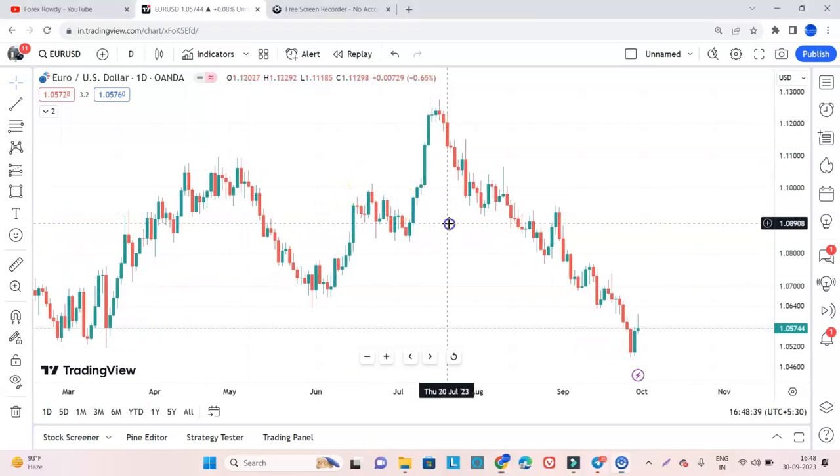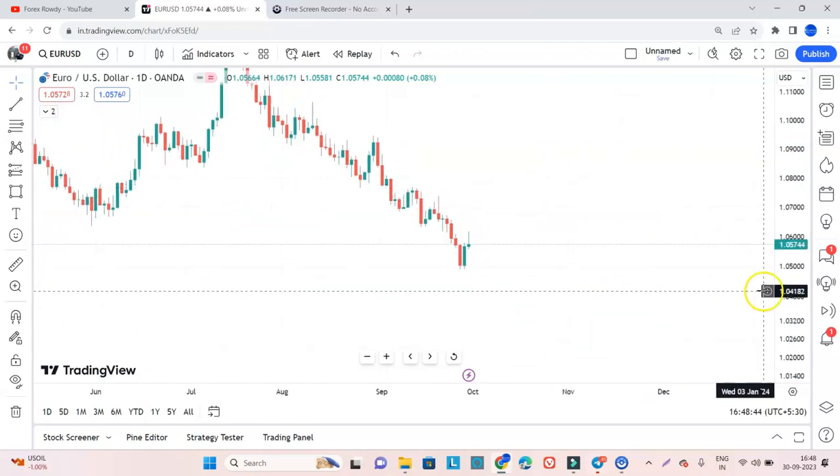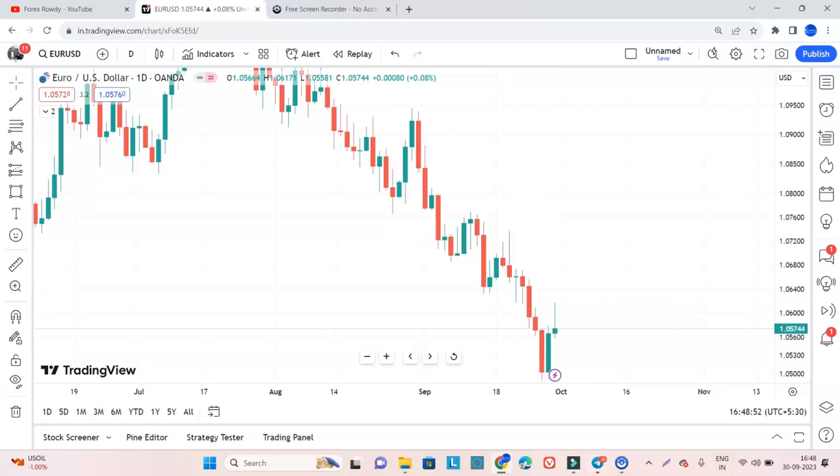We are in the EURUSD daily time frame chart. If you have watched my previous video, I explained that EURUSD is showing bearish nature. If we look at the market previously, it is exactly showing down moves repeatedly. Now we have a whole impulsive wave, and this is a retracement — the wave is trying to retrace. From here, where can the market go?